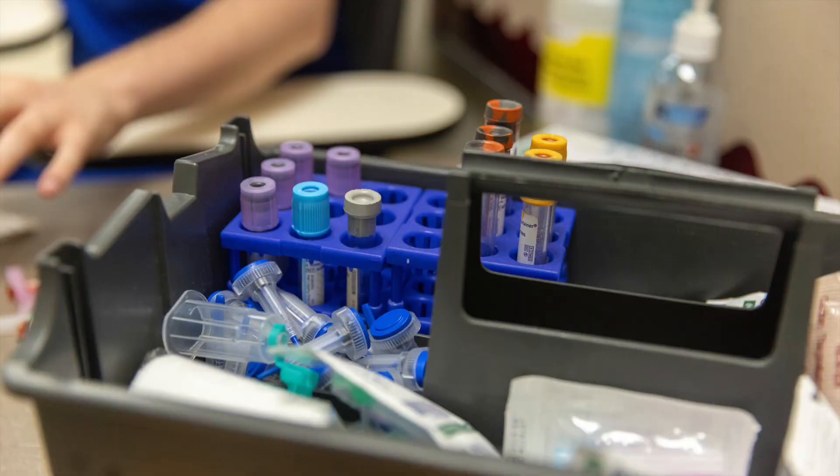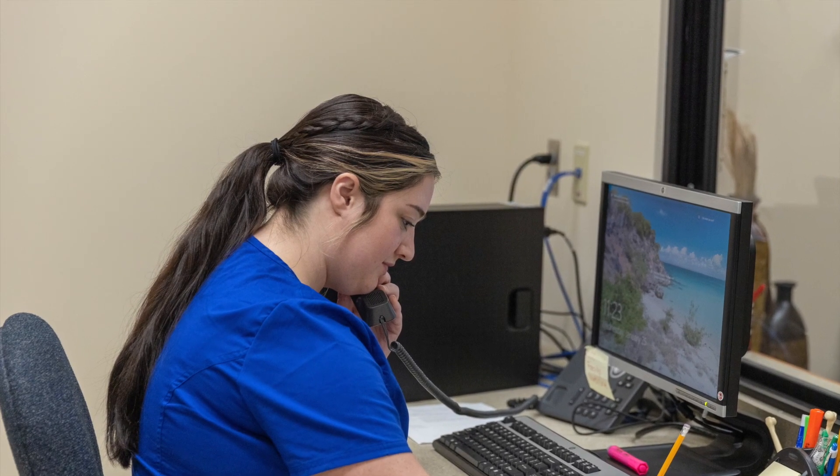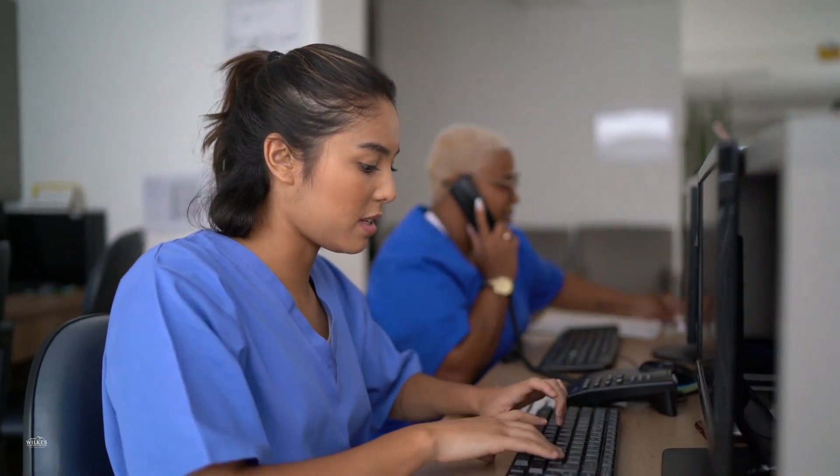Some administrative duties include answering telephones, welcoming patients, updating and filing patient medical records, insurance billing and coding, scheduling appointments, and handling office correspondence and bookkeeping.